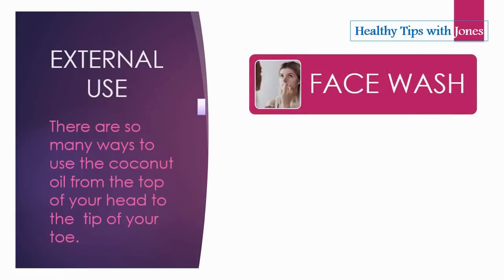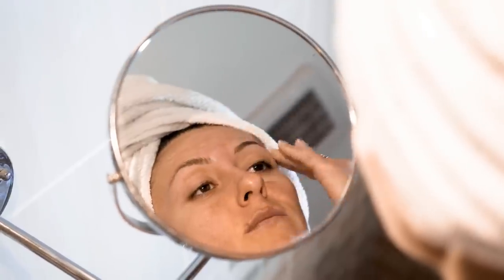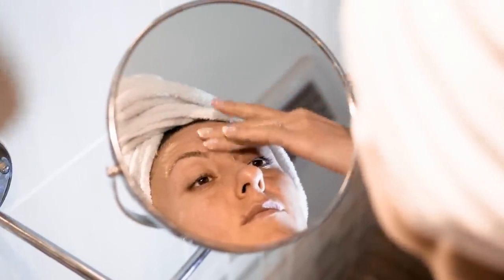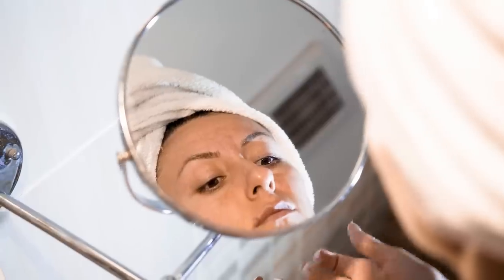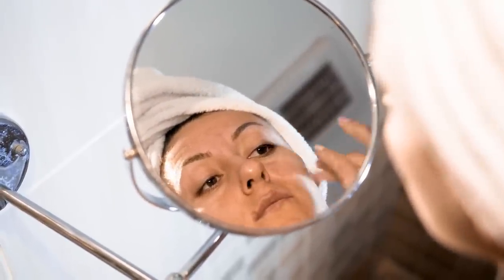You can also use coconut oil for face wash. Warm coconut oil in your hands by rubbing them together, then apply the liquefied coconut oil to your dry face and massage over your skin, taking care not to get it in your eyes. Rinse a cloth in warm water, lay the cloth over your face for about 30 seconds, then wipe off the coconut oil with the cloth.